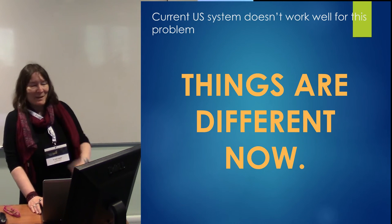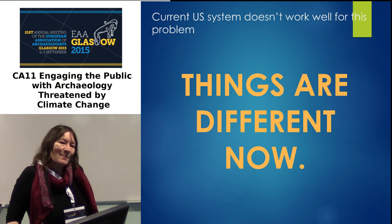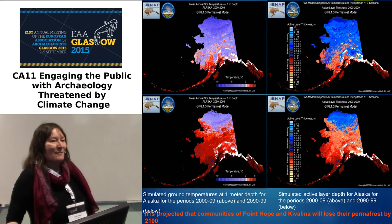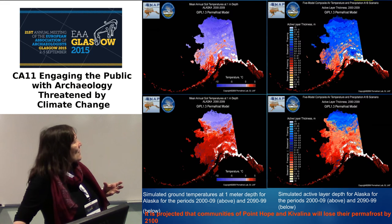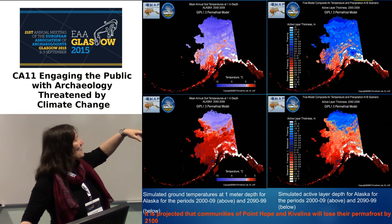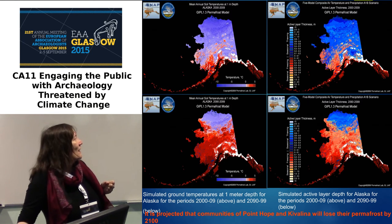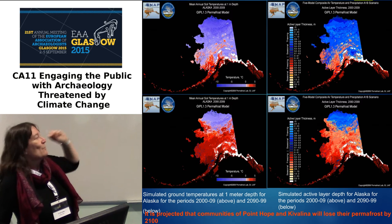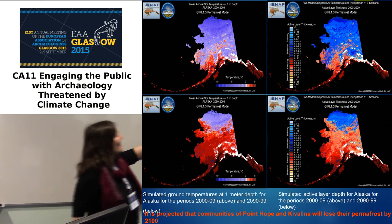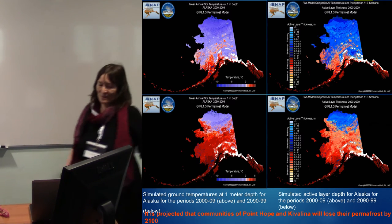The current U.S. system — and it seems like maybe it's not just the U.S. — doesn't really work very well for this kind of problem, because things are very different. We're set up pretty much to fund research, and we're not really in a situation where the most important thing to be doing is planned research projects. These are 2009 permafrost and active layer depth maps, driven by mid-range climate models, so these are probably really optimistic. Basically, blue is good for archaeological preservation, red is bad. Notice there's all this area that's hunky-dory now, but not so hunky-dory by the end of the century.